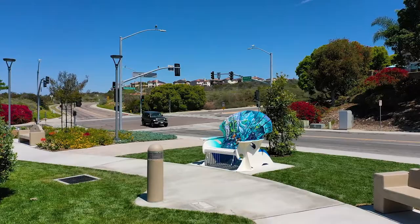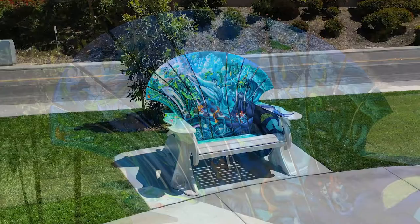This chair is a great representation of Carlsbad and kind of the culture of San Diego in general, because it's very fluid. It has a lot of movement to it. The ocean can't help but to be a huge part of all of San Diego.